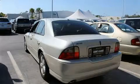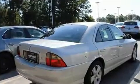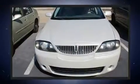Step into the 2006 Lincoln LS. This four-door, five-passenger sedan provides exceptional value. It features an automatic transmission, rear-wheel drive, and a powerful eight-cylinder engine.